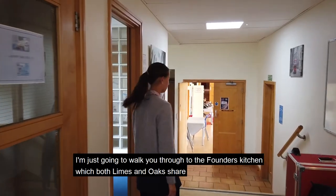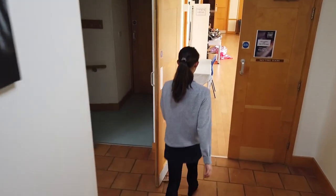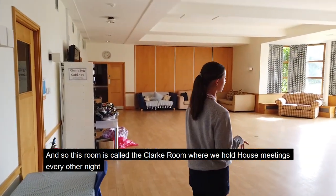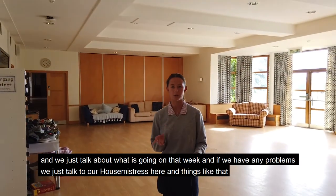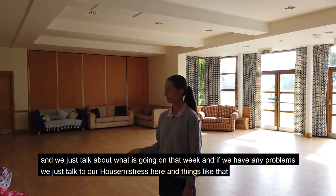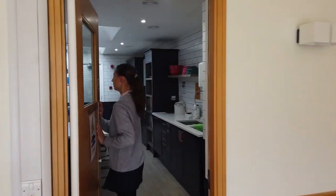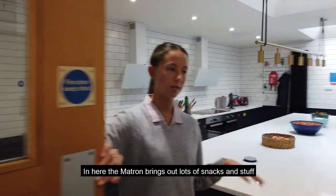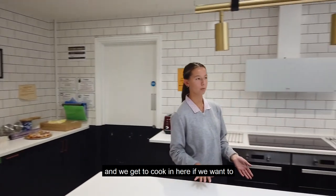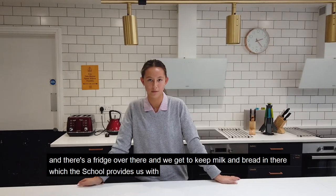I'm just going to walk you through to the Founders kitchen which both Lines and Oaks share. This room is called the clerk room where we hold house meetings every other night and we talk about what's going on in the week. If we have any problems we can talk to our house mistress here. In the kitchen there are lots of snacks and you can do cooking here if you want to. There's a fridge where we can keep milk, bread and things which are all provided for us.